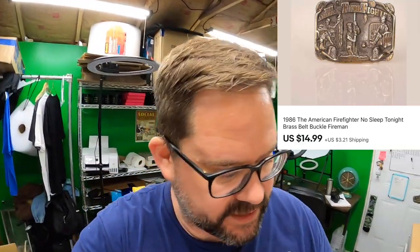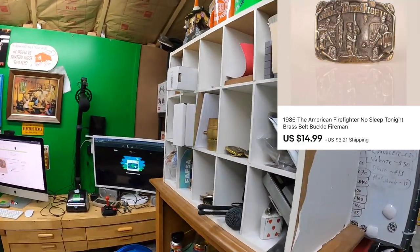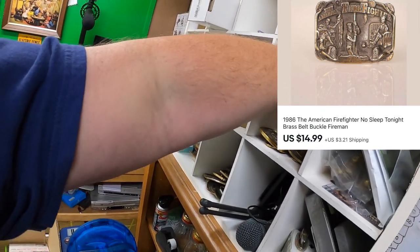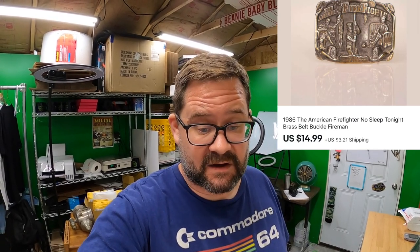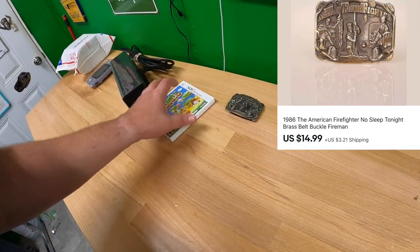I have a belt buckle that sold — a 1986 belt buckle called the American Firefighter, going out to Saveria. Let me find that real quick. There it is right here. Saveria said he's buying this for his dad, who is a retired New York City firefighter and 9-11 first responder and survivor. That's pretty amazing. I hope he likes the belt buckle — that's awesome. Thanks a bunch, Saveria, and I hope your dad likes it.